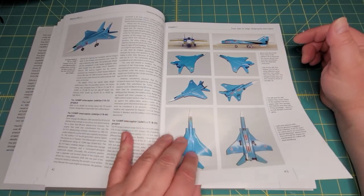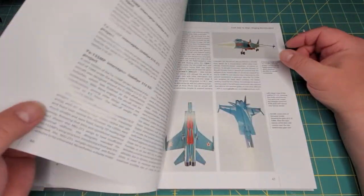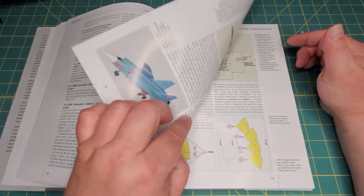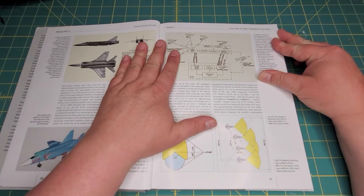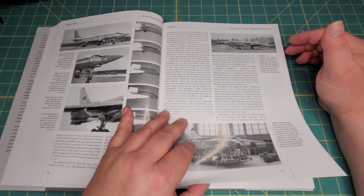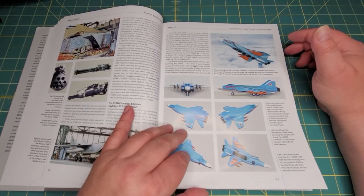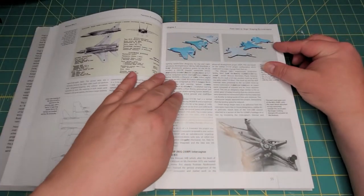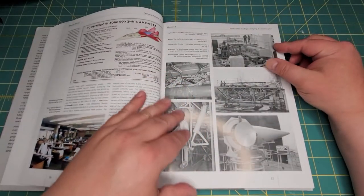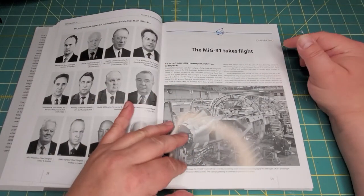There are nice technical drawings, and again they cover the different interceptor projects with full descriptions. I really love how much information they actually put in these books — from a historical view, these are probably the best books you can get on the subject. They give you the whole history of the aircraft from the initial dream of the aircraft up to production and into service.